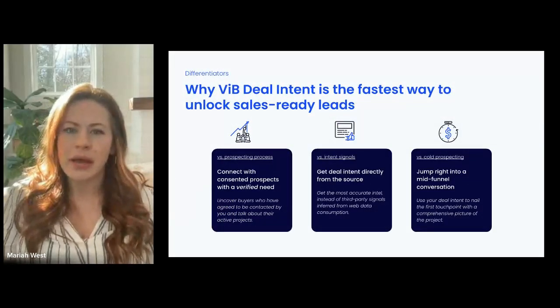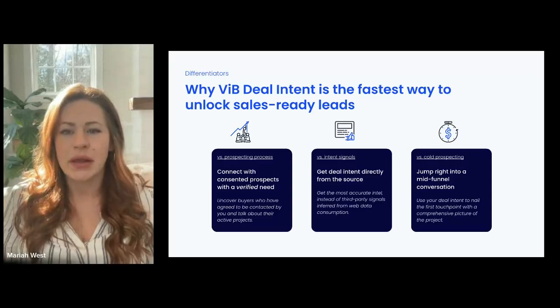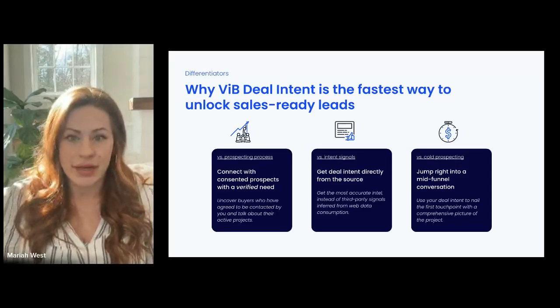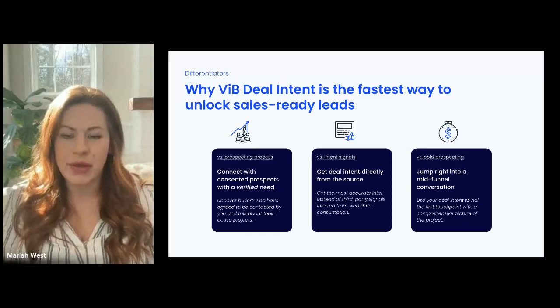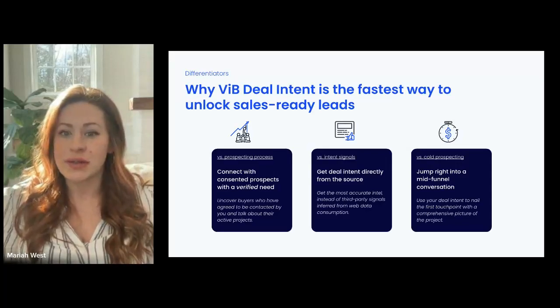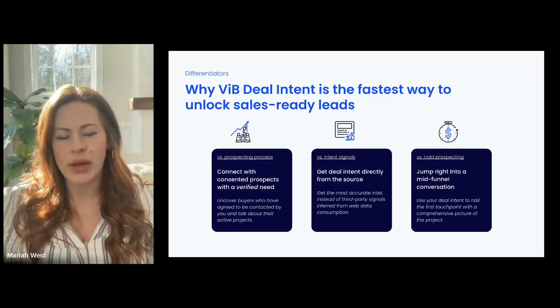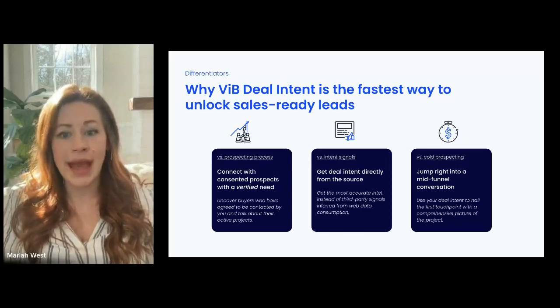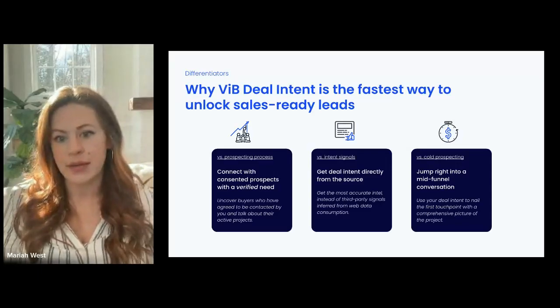That's just one of many use cases for VIB's deal intent program. That client wanted to understand specific need within specific accounts to generate opportunities. But maybe you just need to cut through the noise and make sure the leads you're generating have a verified need — deal intent can help you uncover those active projects. Or maybe your biggest challenge is consent to contact, perhaps due to stringent opt-in regulations or a decaying database — deal intent can deliver pre-opted-in leads with interest in your area. Or maybe your biggest need is to deliver a warmer conversation to sales, giving them a comprehensive picture of the client's projects so that first touchpoint is incredibly valuable and helps accelerate the whole sales campaign. No matter your use case, deal intent can deliver a better quality, intent-based lead to fuel your funnel.